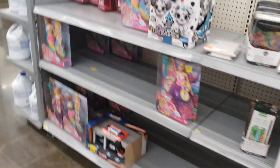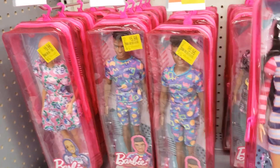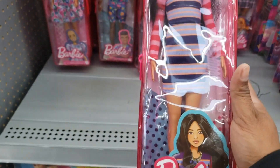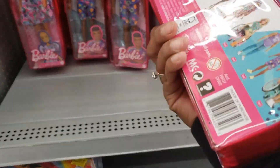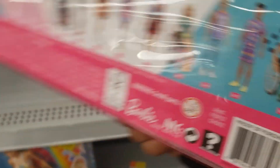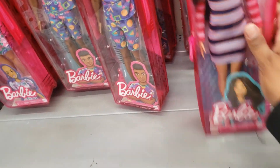They got these Barbies but I can't get those — my daughter's already big, she is grown. If y'all want to check that out I'll give y'all the barcode. They have a lot y'all, a lot of Barbies.